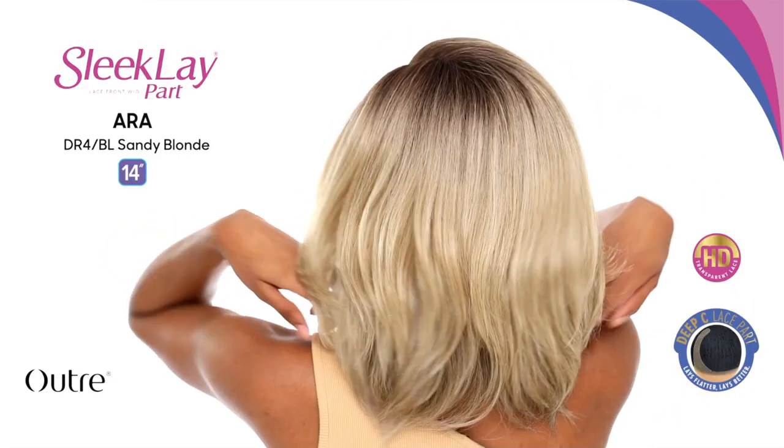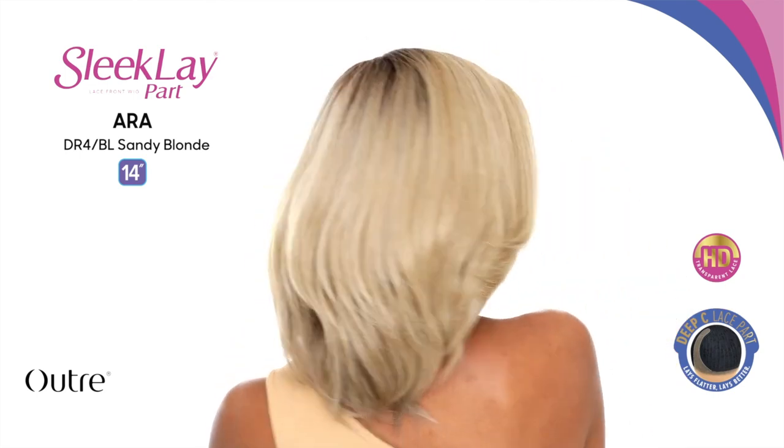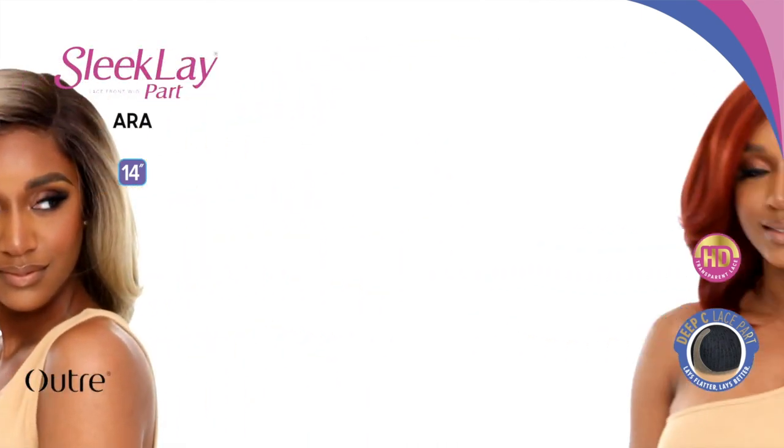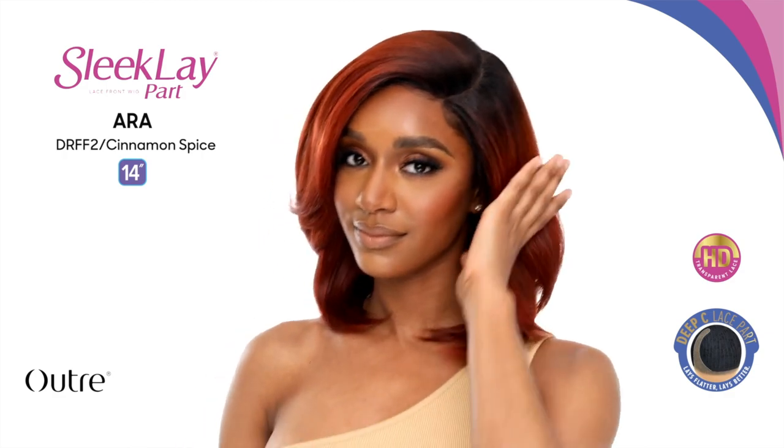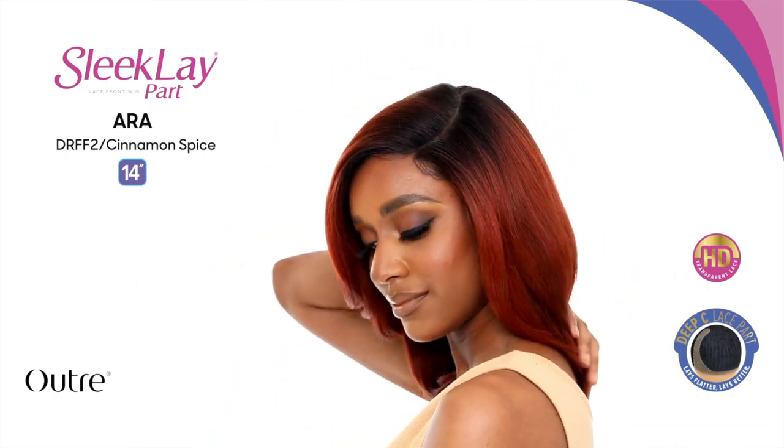Next we have Aura — oh, gorgeous. It's 14 inches and labeled wavy, but it doesn't look wavy to me. It looks like it has some layers and is a kinky straight unit. It comes in chocolate swirl, sandy blonde, golden amber, black cherry, honey brown, cinnamon spice, and ginger copper — gorgeous. This is like a perfect everyday unit. Sleek Lay has had a lot of lengthier units, so I'm glad they're branching out to shorter, mid-length everyday styles. I'm super excited to try this unit.